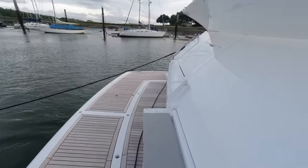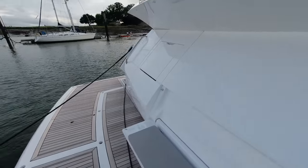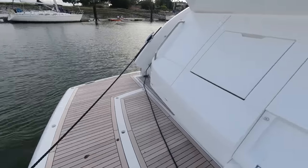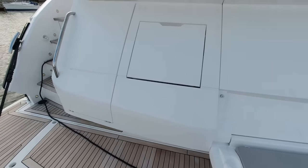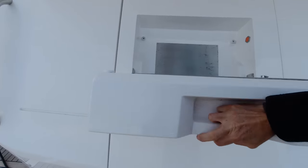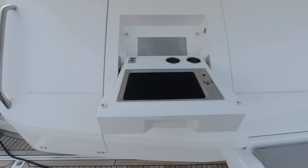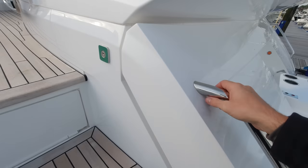Heading on board, you can see immediately we've got a full teak deck pack running all the way down the side decks up into the cockpit. We've got this nice drop-down seat here - somewhere to sit and watch kids playing in the water. We've got the option with the electric griddle here on the bathing platform.